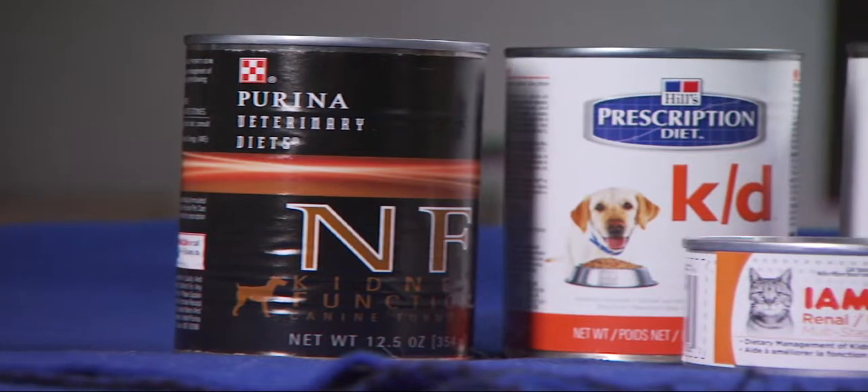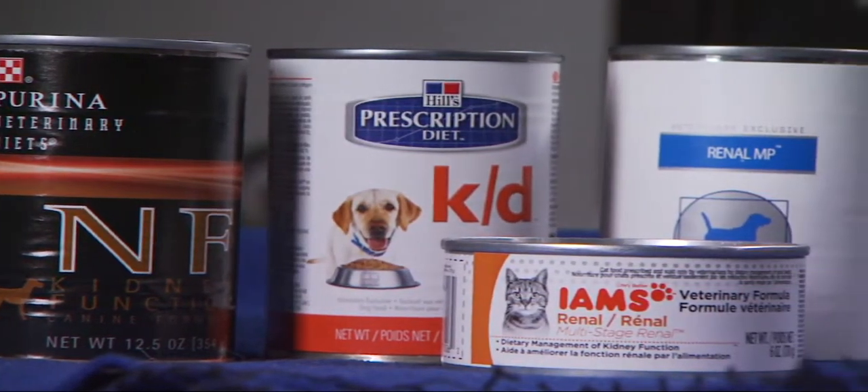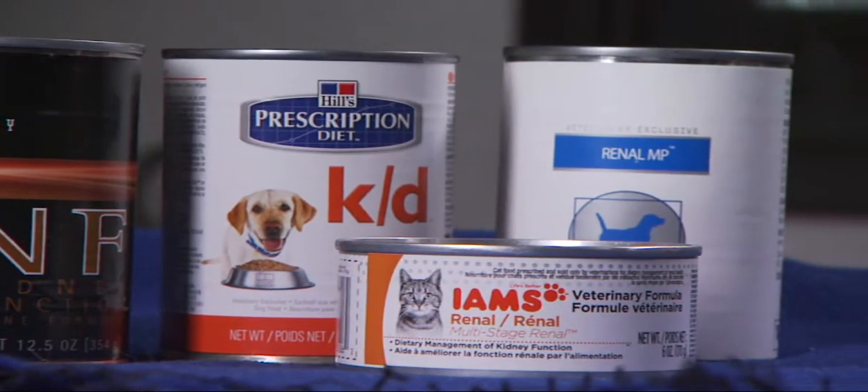Treatment of kidney disease is geared both at treating the symptoms that we see as well as treating the underlying disease. One of the first changes we'll usually recommend is diet. There are multiple renal diets available on the market, such as Hill's KD, Purina NF, Royal Canin LP, and IMS veterinary diet renal. We often recommend trying one or two of these foods since your pet may have different tastes, and that way you can figure out which one works best for your pet.